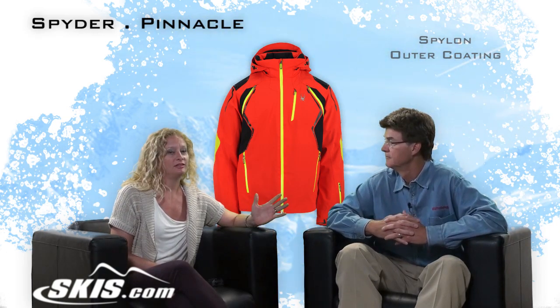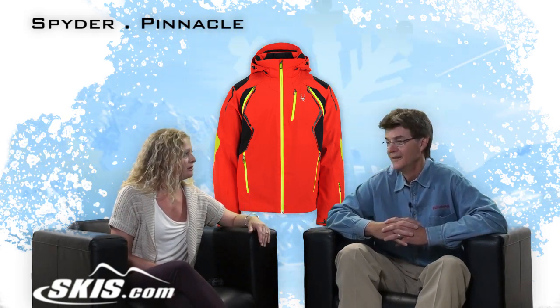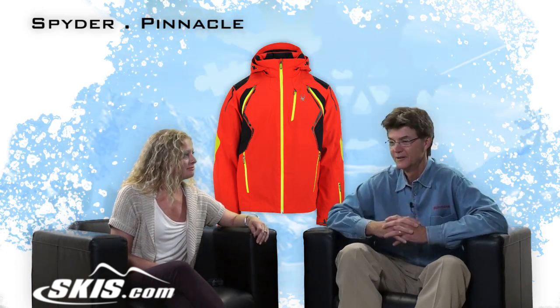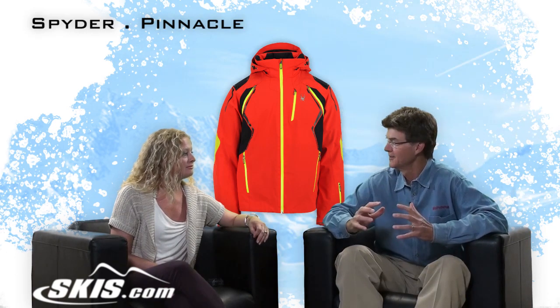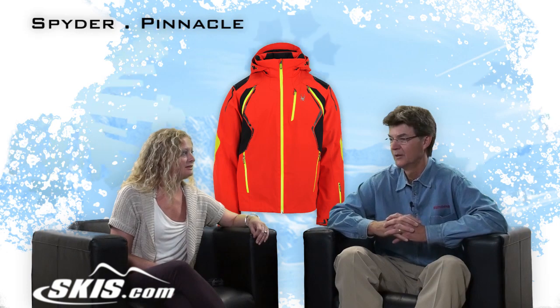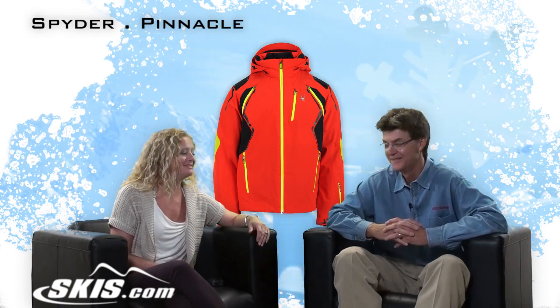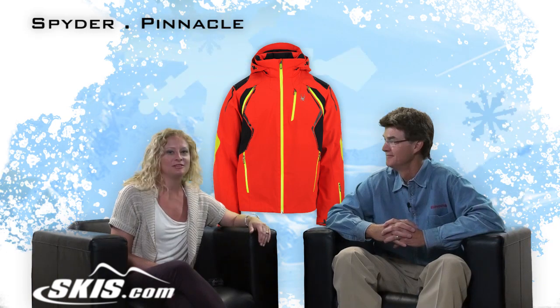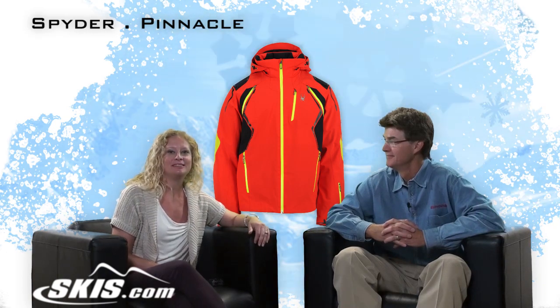Who would you say this jacket is specifically for? This is for the skier that wants to look the best on the mountain — or anybody that wants to look outstanding. The best jacket that you have. It is the best jacket we have. That's the Pinnacle, and thanks Bill for explaining it to us. This is Slope Style with Skis.com.